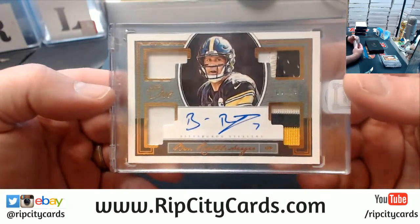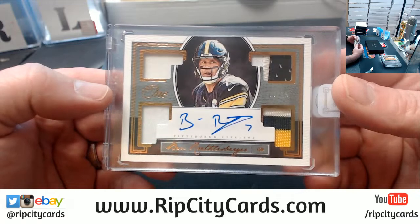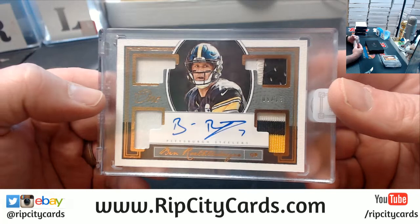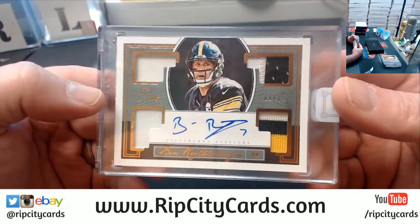A Ben Roethlisberger to $15, quad for the Steelers. David, how are you doing today? Wait, that's not you.